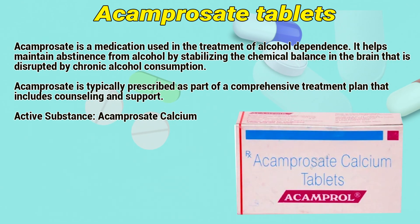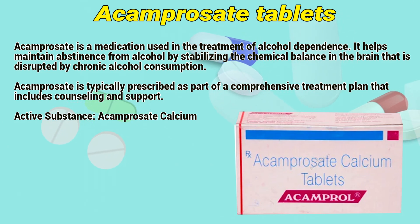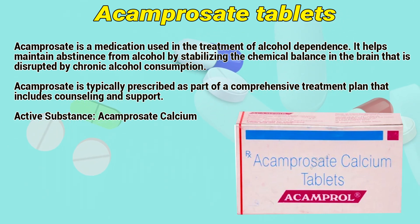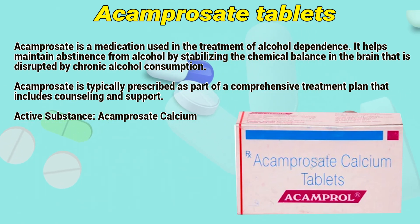Acamprosate is a medication used in the treatment of alcohol dependence. It helps maintain abstinence from alcohol by stabilizing the chemical balance in the brain that is disrupted by chronic alcohol consumption. Acamprosate is typically prescribed as part of a comprehensive treatment plan that includes counseling and support.